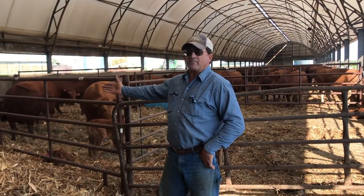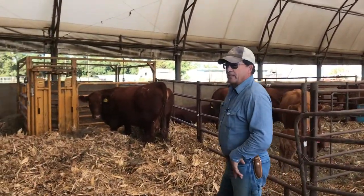This cow right here had babies yesterday. She actually had twins.